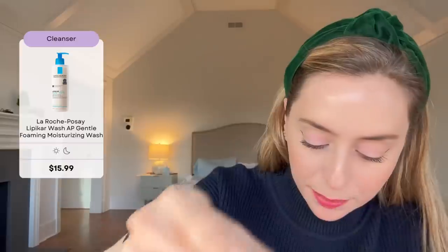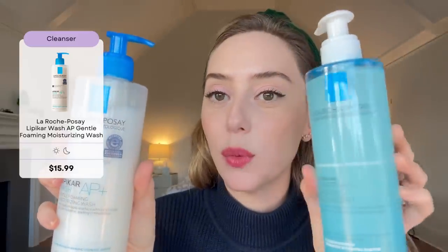The next one is their Purifying Foaming Cleanser, so if you have oily skin or live in a very humid climate and you're just trying to get your skin a little more regulated, their Foaming Cleanser is a very nice one. They also have their Lipicar Wash, which is a gentle, foaming, moisturizing wash. So if you're looking for a foaming cleanser but you're on the drier side, I would go for the Lipicar AP+. It is a very gentle cleanser that does foam and tends to be milkier.